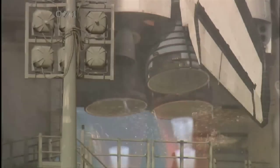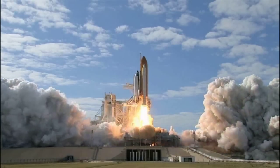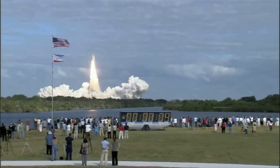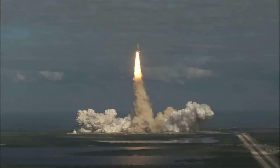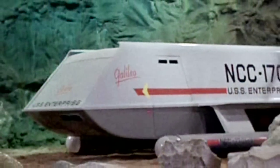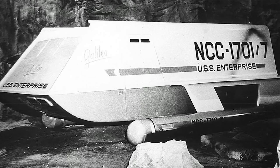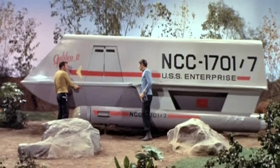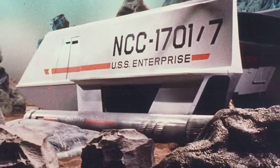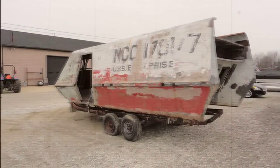The Space Shuttle was the cornerstone of America's dominance in space for three decades. And yet many today are unaware that the Shuttle concept was directly inspired by Star Trek. Before there was Atlantis, Discovery, Challenger or Columbia, there was Galileo. This set piece would become one of the most iconic symbols of science fiction and space exploration ever. And her mission on Star Trek was only the beginning of her stories.